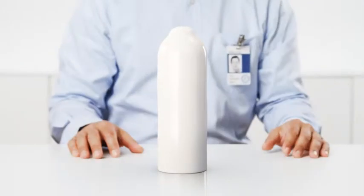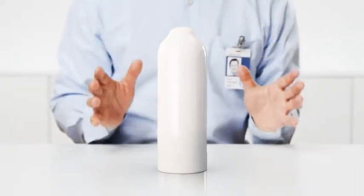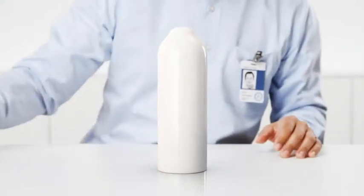Fresh milk! At Tetra Pak we've been helping to keep it that way for almost 60 years and now we've found a new way of keeping it safe.